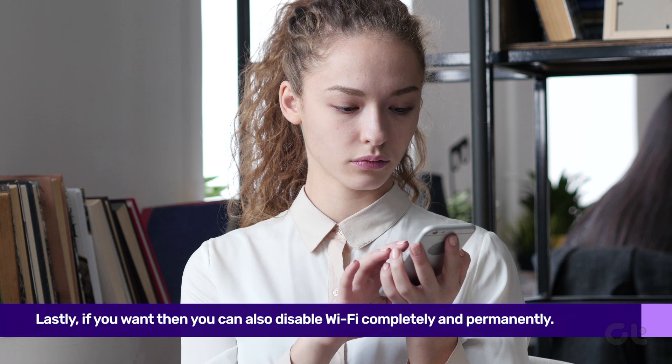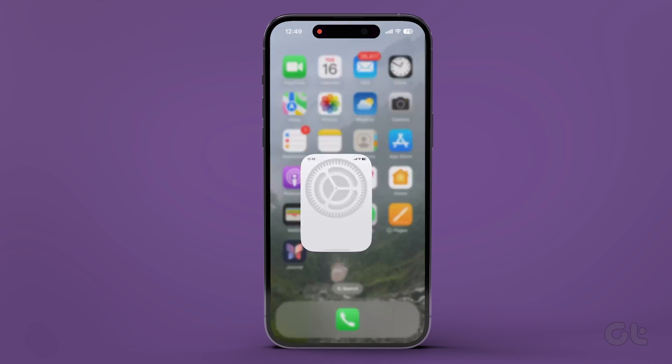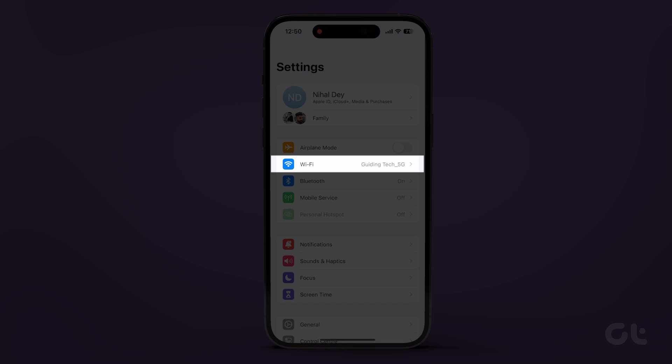Finally, if you wish to disable Wi-Fi permanently, here's how to do it. Open the Settings app on your iPhone and tap on Wi-Fi.